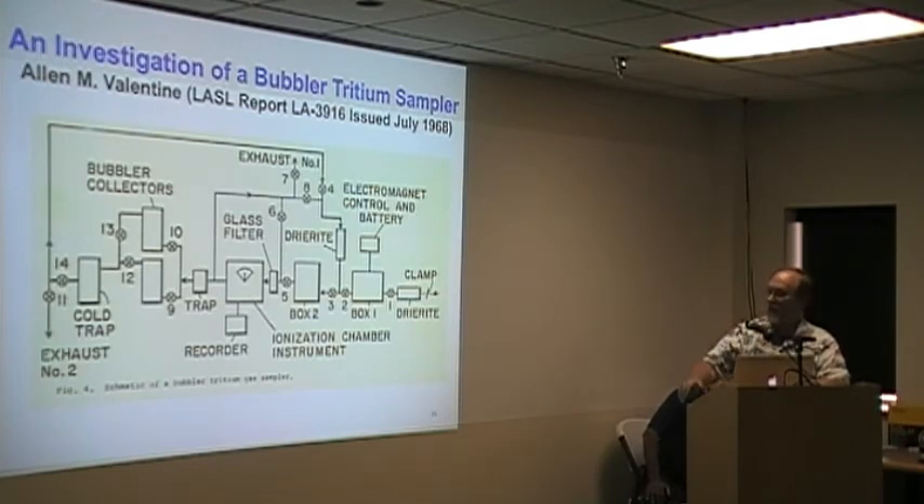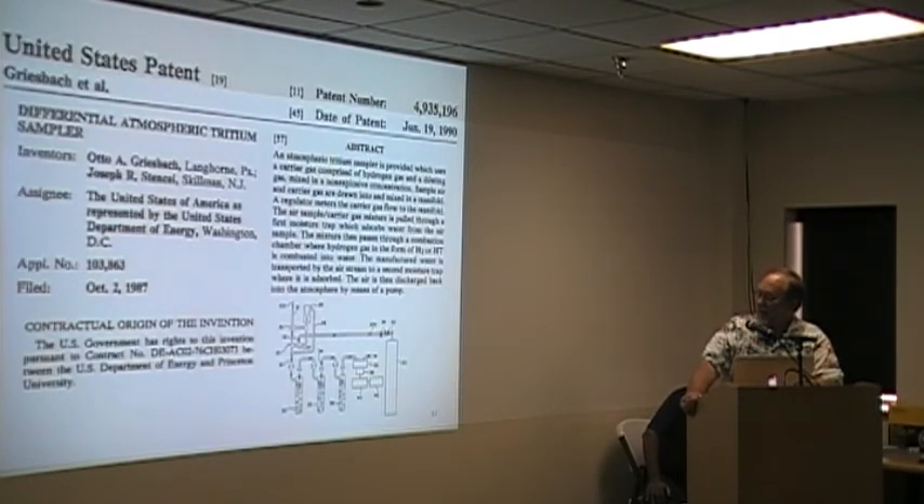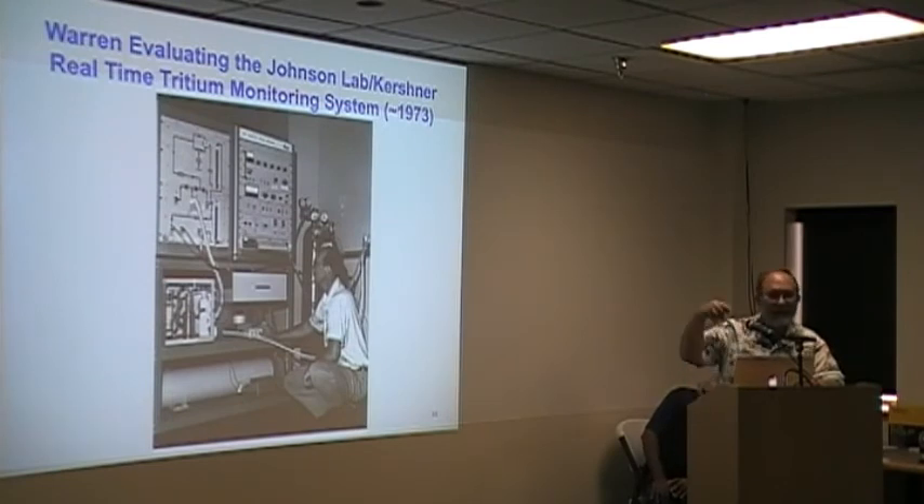This is the schematic published in that Los Alamos report — it had the bubblers and all the other filters, dry-rite, and all the other things. They built a demo, ran it, and said they had this great tool. As far as I know, it never got used anywhere else. Out of the Princeton laboratory in 1989, they got a patent on using bubblers to monitor tritium. But they were still using carrier gas — and there's no mention at all of the Mound reports. They had a patent, which was the result of that. That's that list of characters that Warren talked about — Valentine walked away with the idea from Mound and didn't give any credit.